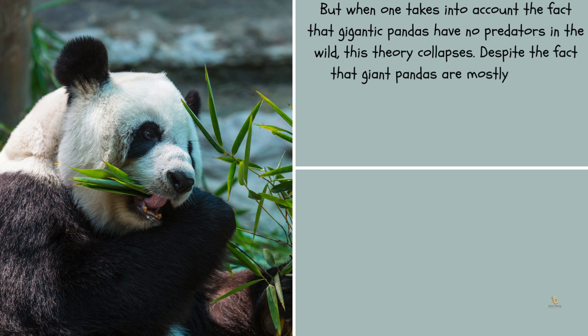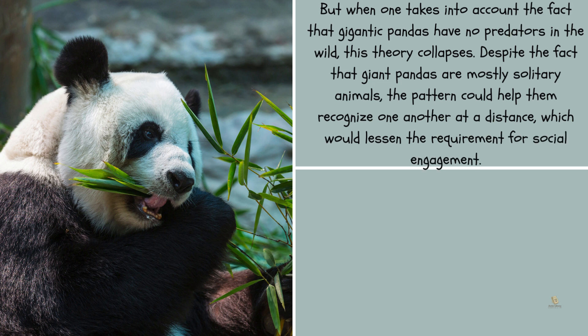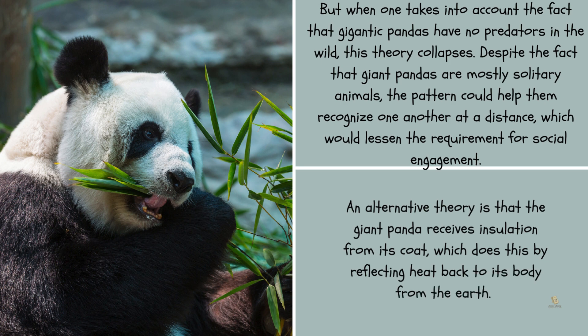Despite the fact that giant pandas are mostly solitary animals, the pattern could help them recognize one another at a distance, which would lessen the requirement for social engagement. An alternative theory is that the giant panda receives insulation from its coat, which does this by reflecting heat back to its body from the earth.